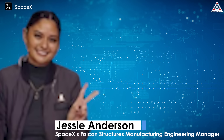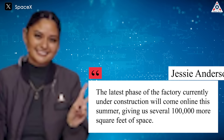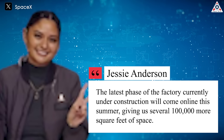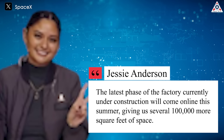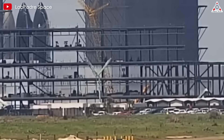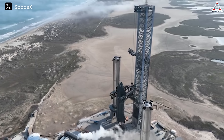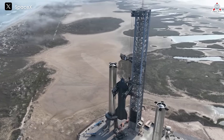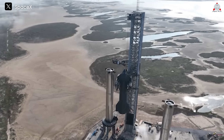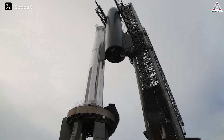Previously, Jesse Anderson, SpaceX's Falcon Structures manufacturing engineering manager, revealed the latest phase of the factory currently under construction will come online this summer, giving us several hundred thousand more square feet of space. This makes Star Factory one of the first commercial spaceports in the world dedicated to a single vehicle — in this case, the Starship. Once completed, the company's goal for this facility will be to produce one super-large Starship rocket per day.